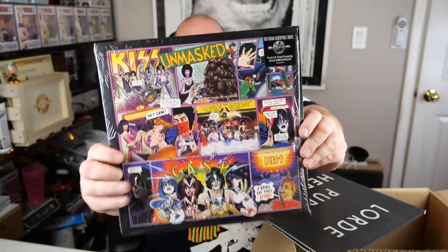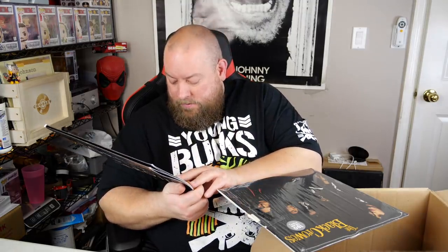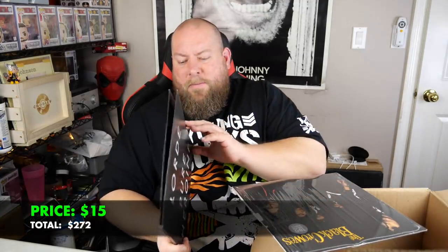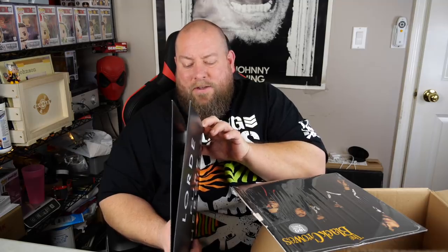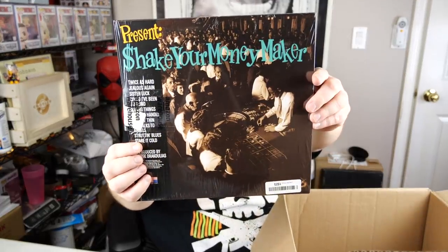The Kiss Unmasked cover art looks great — in fabulous shape. Next is Lorde 'Pure Heroin' — the album with 'Royals' on it, popular around 2013. Most records I can sell for $15 shipped since vinyl is cheap to ship. Then the Black Crowes 'Shake Your Money Maker' — also probably $15 shipped. Good stuff in this box.